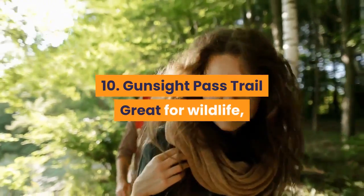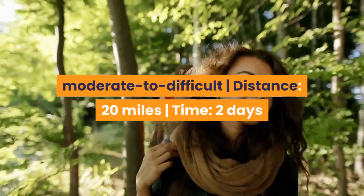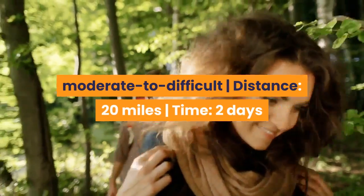10. Gunsight Pass Trail — Great for wildlife, fall colors and camping. Difficulty: Moderate to difficult. Distance: 20 miles. Time: 2 days.